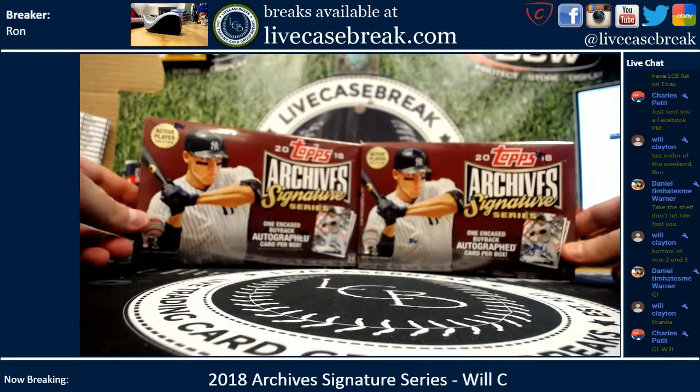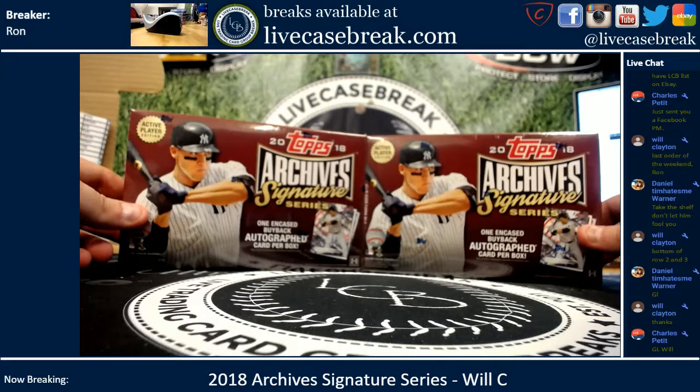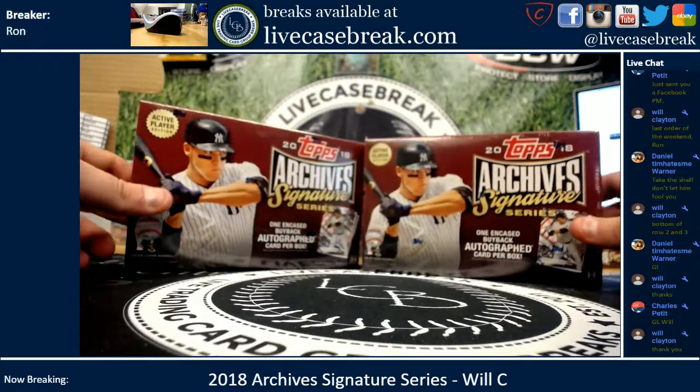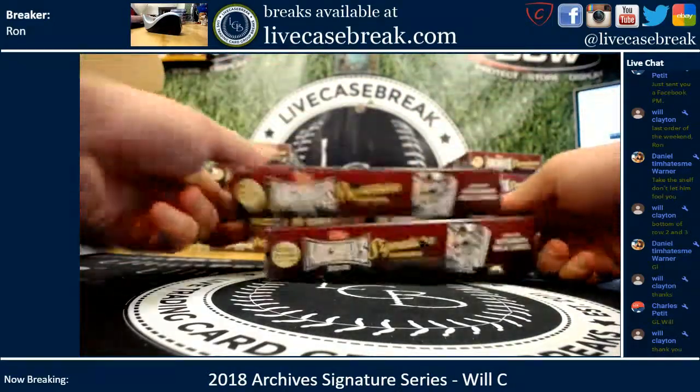How's it going everybody? It's Ron from LiveCaseBreak.com. We are doing two boxes of 2018 Topps Archive Signature Series Baseball Active Player Edition for Will in the YouTube stream. Fresh case — he picked the bottom of row two, bottom of row three.